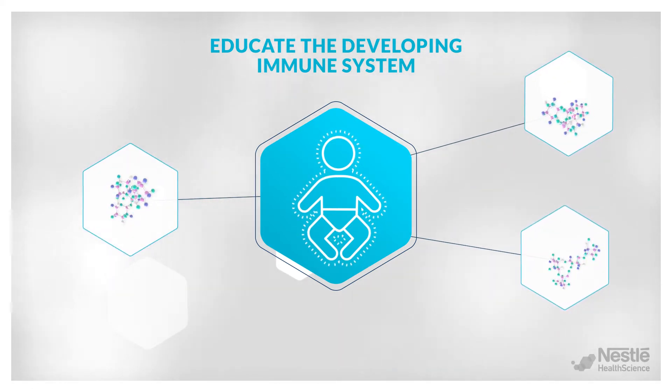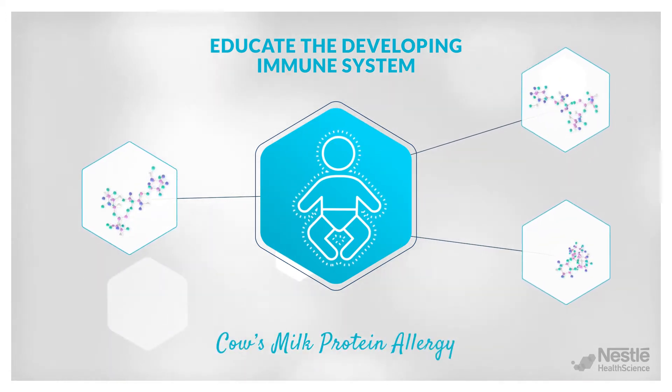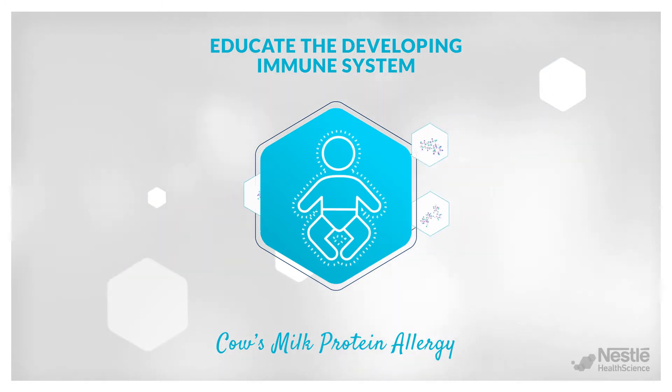This immune nurturing role of HMO is even more important for infants with cow's milk protein allergy, an immune-mediated disease impacting the immune system maturation.